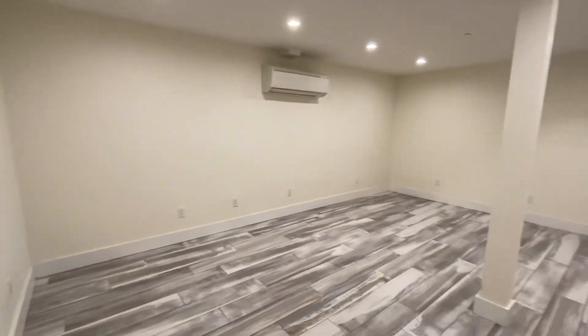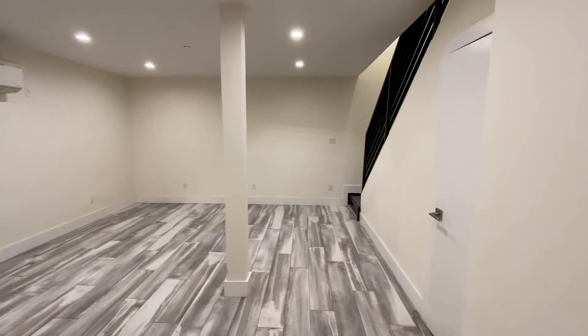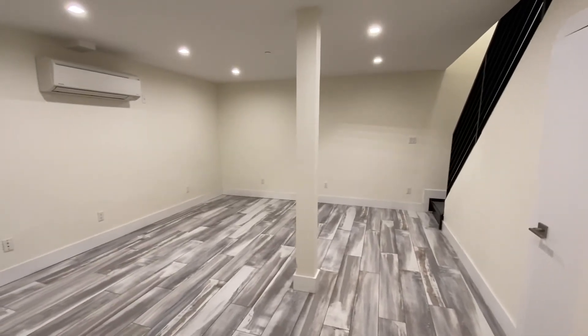Well, that's it. I hope you enjoyed the video. This is 2156A Fulton Street, Apartment 1A.